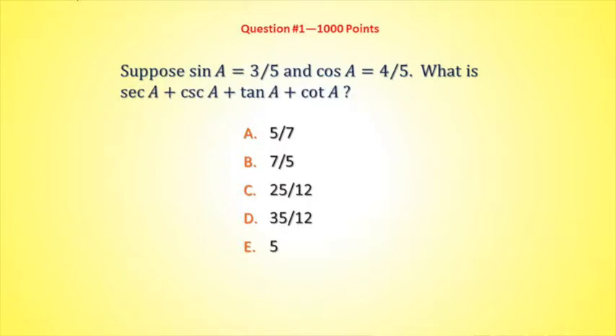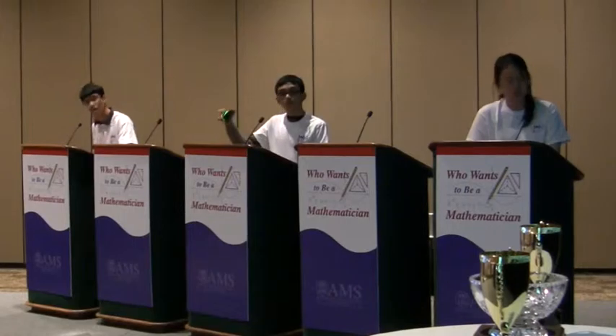Suppose sine A is three-fifths and cosine A is four-fifths. What is secant of A plus cosecant of A plus tangent of A plus cotangent of A? Is it five-sevenths, seven-fifths, or twenty-five-twelfths?